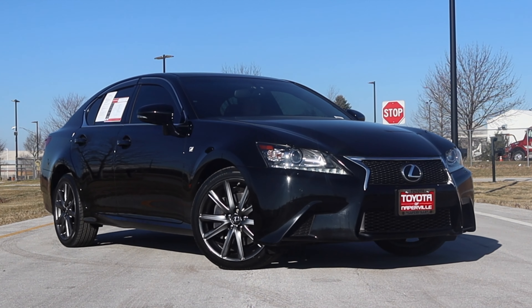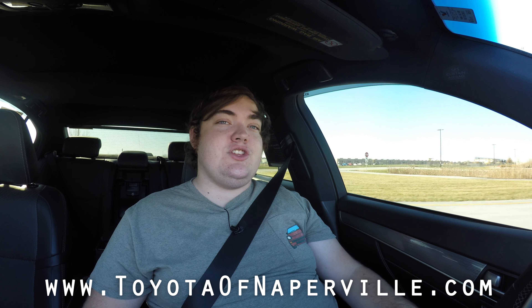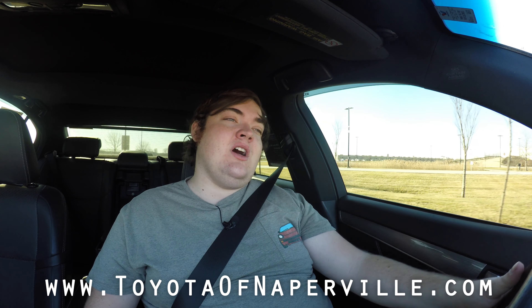Thank you so much for watching. Huge thank you to Toyota of Naperville — this is one of their used cars on the lot. They have hundreds of used cars available at all times. I saw this when I pulled in and said wow, that's a good-looking vehicle. Please go check out Toyota of Naperville — hundreds of cars, new and used. If Toyotas or Lexuses aren't your thing, they have tons of other products available too.